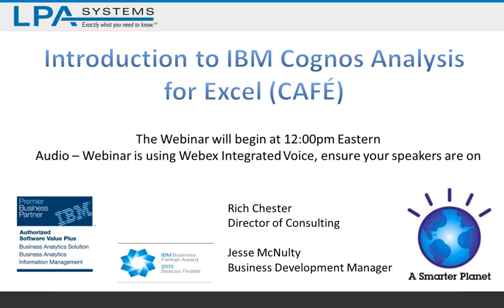Before Rich does these demos, I'll actually introduce LPA Systems and then provide everyone an update on the recent IBM Cognos license changes that went into effect at the end of July. These license changes may impact your ability to use CAFE, so please stay tuned for the license changes. Throughout the webinar, if you have any questions, please use the Q&A window right in WebEx. If we don't answer your question during the webinar, we'll shoot you an email afterwards and get an answer to your question as soon as possible.